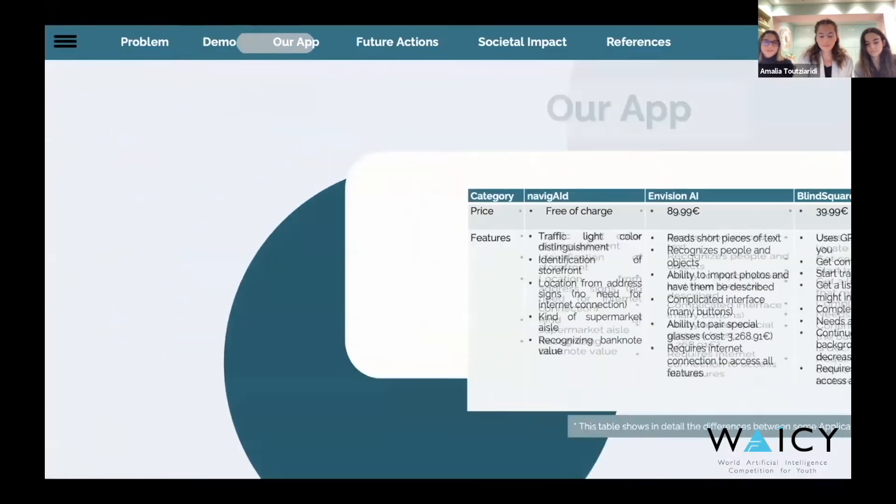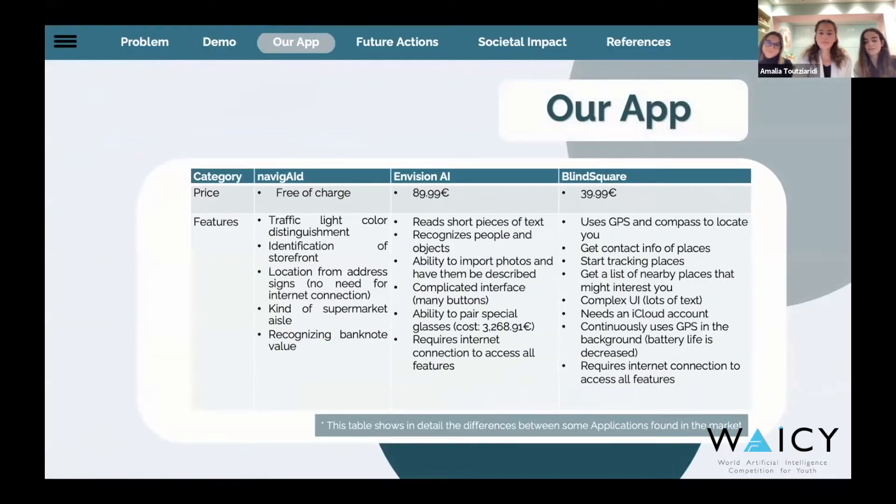But what about similar apps? Highlighting the originality of our idea compared to similar pre-existing ones, we found that apps on the internet differed a lot from ours. More specifically, they all required a stable internet connection, whilst they cost more than 40 euros for a lifetime subscription. Additionally, the user interface included many buttons, making it hard for visually impaired users to utilize them. This table shows in detail the differences among the applications.